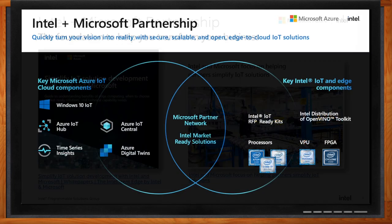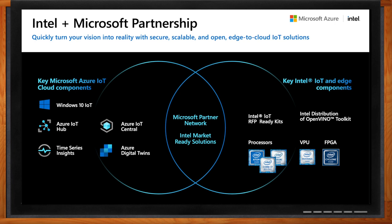Azure Internet of Things is a collection of Microsoft-managed cloud services that connect, monitor, and control billions of IoT assets. With this, you can quickly turn your vision for a connected future into reality with secure, scalable, and complete edge-to-cloud IoT solutions. Microsoft provides simple tools, open-source frameworks, and flexible IoT solutions. Intel offers a portfolio of acceleration tools designed specifically for the edge so that you and your customers can get near real-time information to help make better decisions.